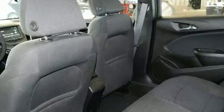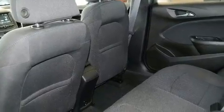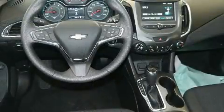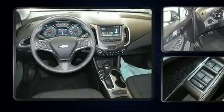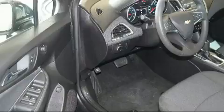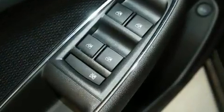Well-tuned suspension and stability control deliver a spirited yet composed ride and drive. The engine breathes better thanks to a turbocharger, improving both performance and economy. Chevrolet prioritized practicality, efficiency, and style by including a trip computer, heated door mirrors, and air conditioning.